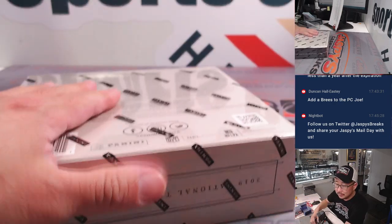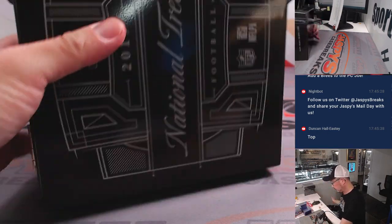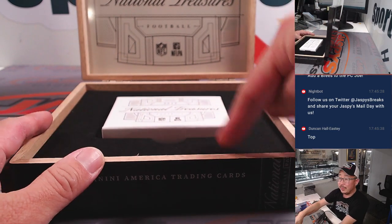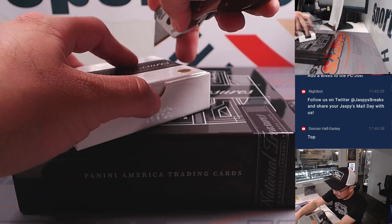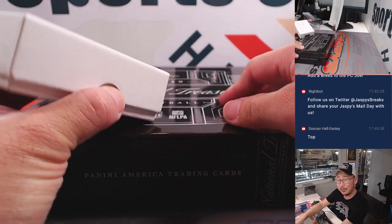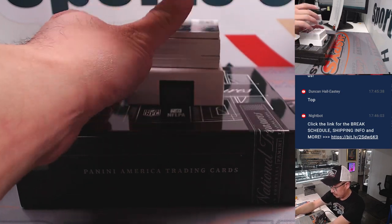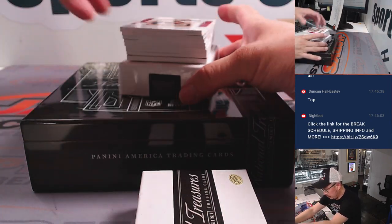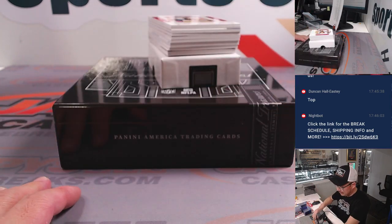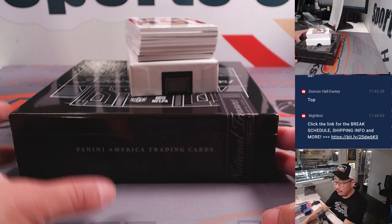Now let's pop this guy open and see what we got. Back when they still used those old wooden boxes — I wonder if they'll ever bring the wood box back. I think we do have a redemption down there. We'll still ship you the redemption, whoever gets it, but it is expired, which is unfortunate. But maybe Panini will do something for you — sometimes they will.